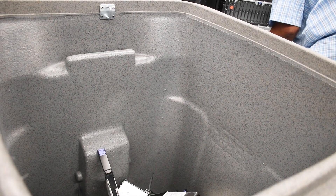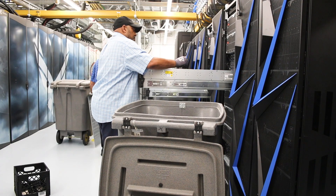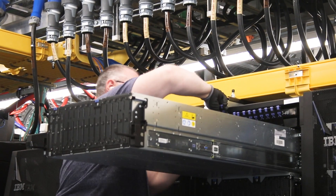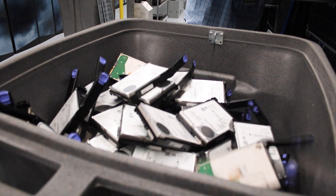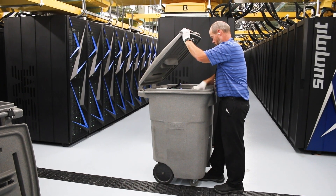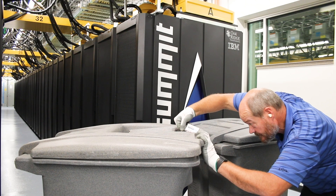Unfortunately, removing the hard drives is the same as assembling the machine — they all have to be removed one at a time. We start at the top of the cabinet. We have to pop the latches on 108 drives. We drop those into a rolling bin to maintain security, and we lock those with a key that we only have one of.